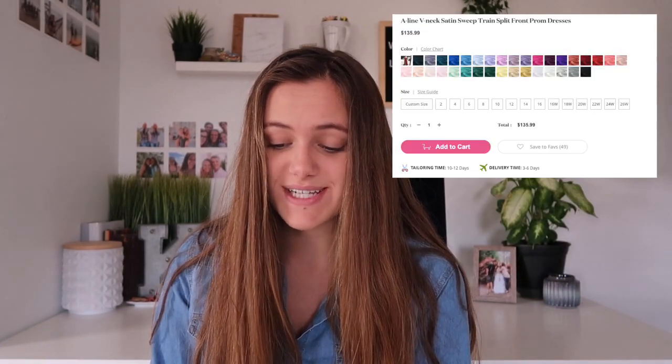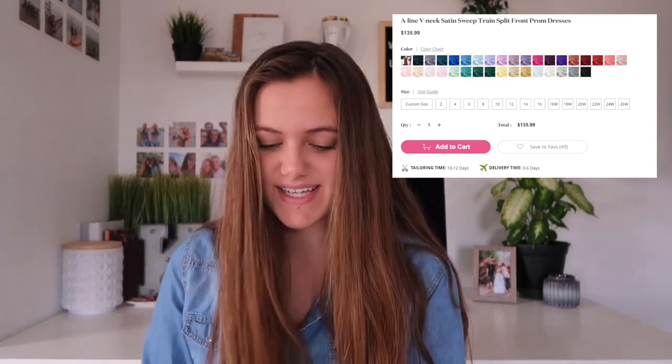The next dress for the satin trend is this A-line V-neck satin sweep train split-front prom dress. It has a really high split up the front but has a cover underneath the same color as the dress, which is nice. I also love how it has a really low V-neck, but there's a mesh skin-tone panel so you won't flash anything when you're dancing and jumping around at prom. My favorite color is the burgundy, but the blue is beautiful as well. This dress is only $135 — I cannot believe it still.